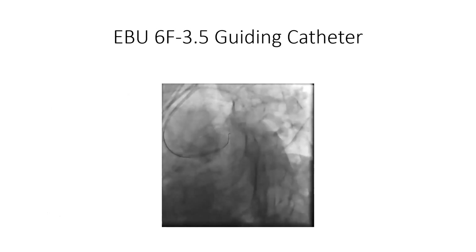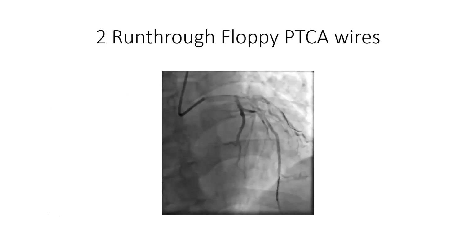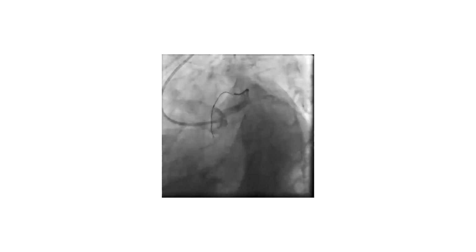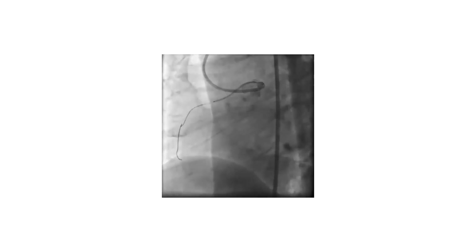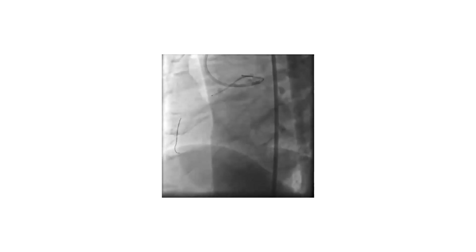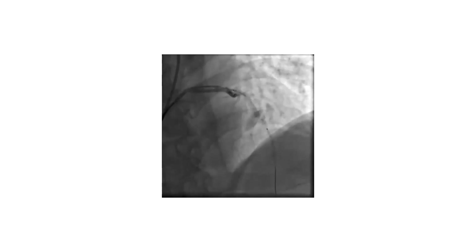We used an EBU 6 French 3.5 guiding catheter, wiring the LAD and diagonal branch with floppy wires. PTCA with a 2.75 by 20mm balloon was performed. It was difficult to pass the stent, so we used buddy wires — the diagonal branch wire was used as a buddy wire in the LAD. The stent eventually passed and was properly positioned in the LAD. The buddy wire was withdrawn and the stent was inflated.